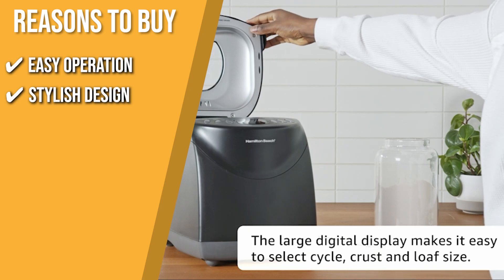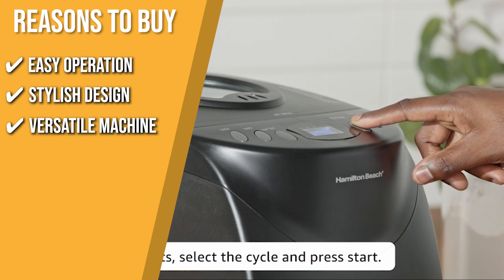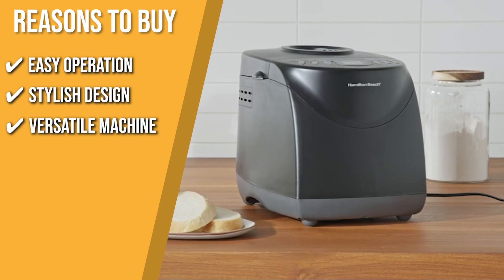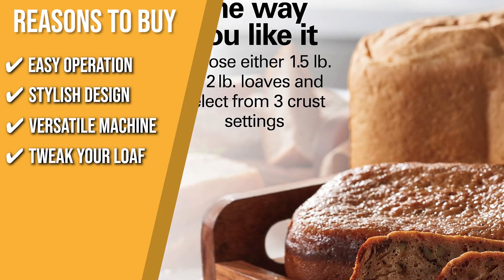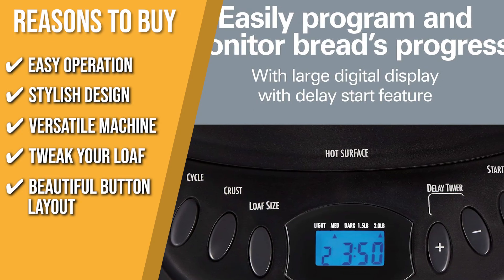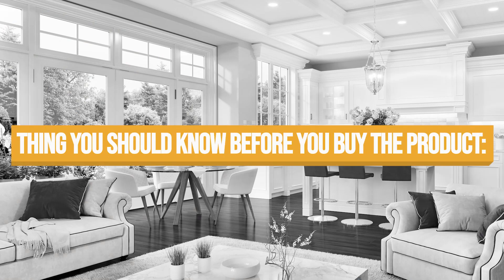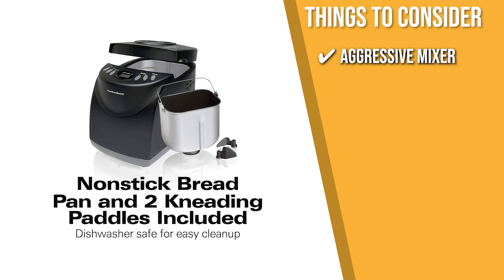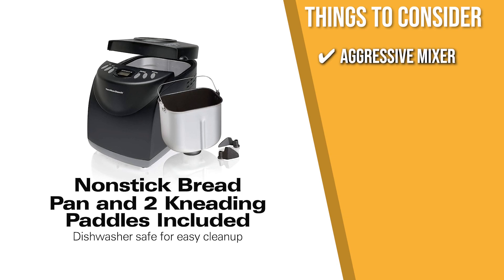Stylish design: thanks to this machine's stylish design, it will never feel out of place in any modern kitchen space. Versatile machine: you can make dough, bake cakes, and make delicious mouth-watering loaves of freshly baked bread with this machine. Tweak your loaf: choose between 1.5 and 2-pound loaves as well as three crust settings — light, medium, or dark. Beautiful button layout: the layout of the controls is simple to understand and use, making this an ideal bread maker for first-timers. The thing to know before buying is that it tends to mix ingredients a little more aggressively than some other machines, but if you don't have strong preferences in mixing force, this shouldn't be an issue.